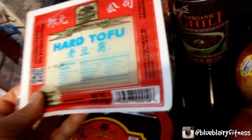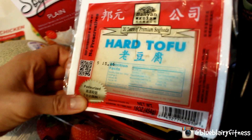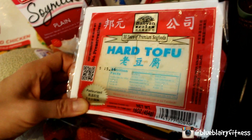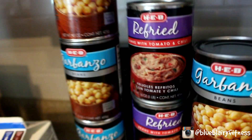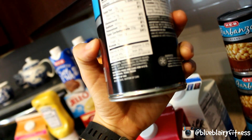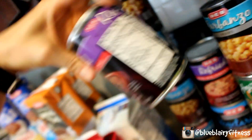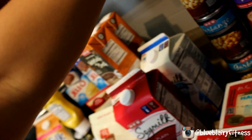Tofu — great source of protein and very, very versatile. Don't try it straight from the block; cook it up and season it as you would any animal product. Garbanzo beans, refried beans, and vegetarian baked beans. For the garbanzo beans: 6 grams of protein and 6 fiber per half cup. Refried beans have 7 grams of protein and 5 fiber per half cup.